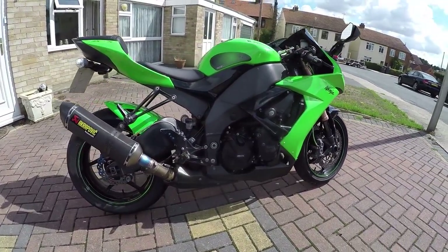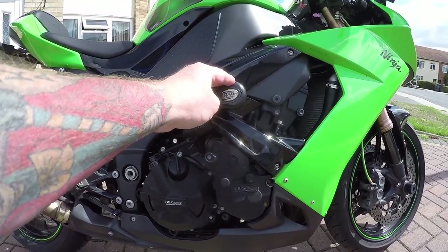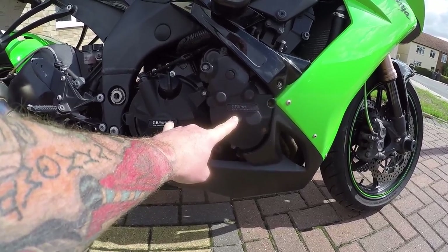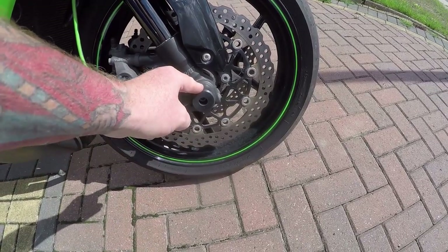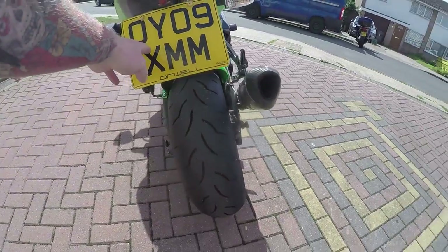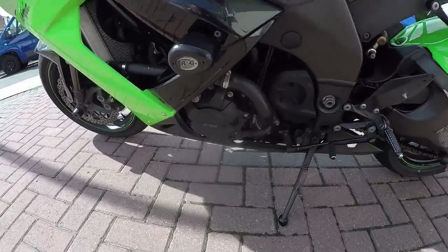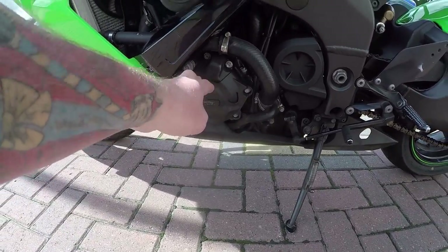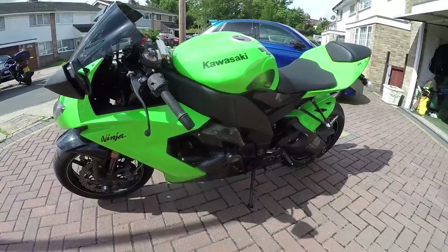Kawasaki ZX10R — what a beautiful bike. This has got an Akrapovic end can, RNG crash bones, and GB Racing covers for the engine on both sides, braided hoses, more crash bones, rear hugger, and tail tidy. On the other engine case we've got a nice RNG cover — I suppose you've got to have them.